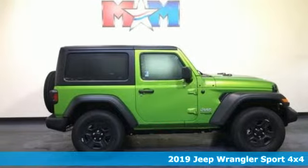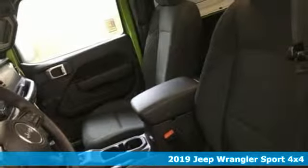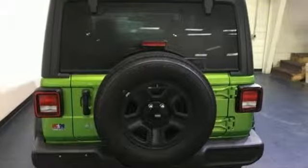It's a new 2019 Jeep Wrangler. With legendary off-road capability, the world opens up to endless possibilities. It comes with the features you need, and better yet, want.